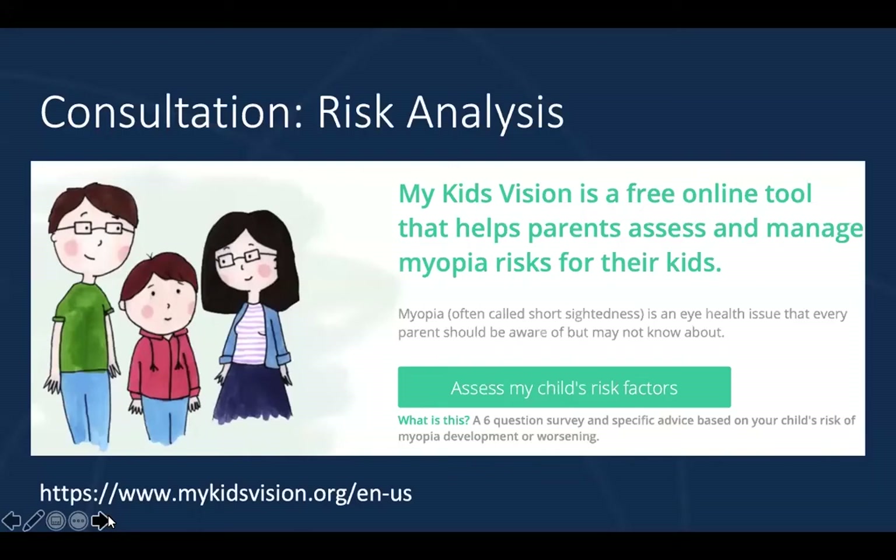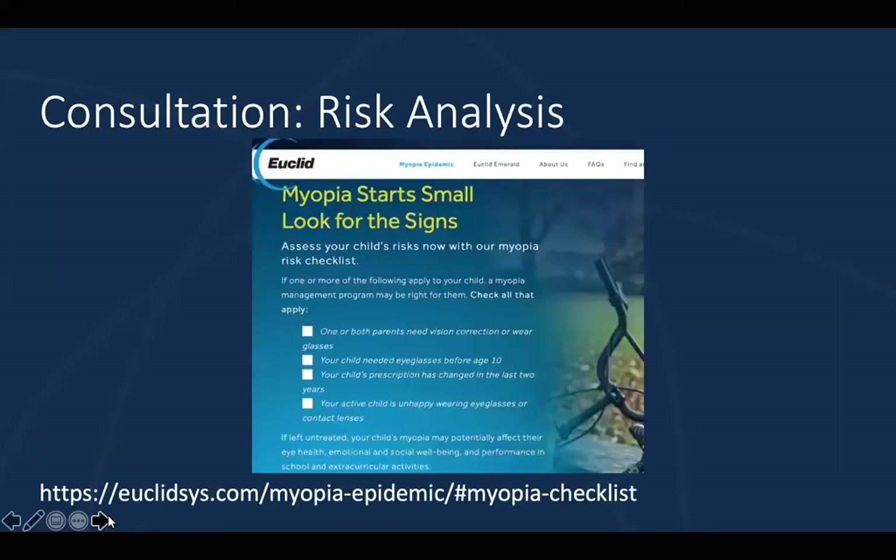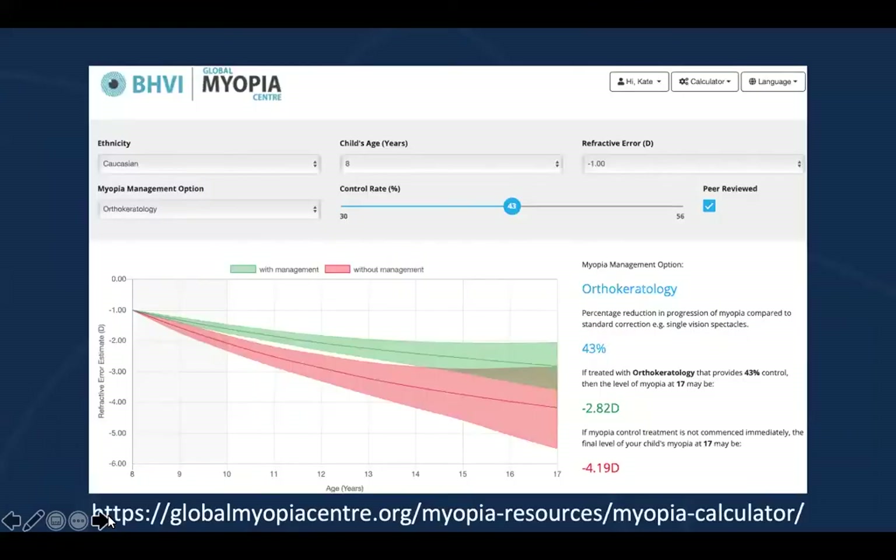There are a couple of different tools available that parents can use to better understand their child's risks. One is mykidsvision.org — a really nice resource so parents can better understand their child's risk factors for myopia. Parents really appreciate resources like this one because it's written in a language that they can understand and relate to. From the Euclid website, we have a myopia risk checklist, which is another helpful tool for parents to better understand the risk factors.